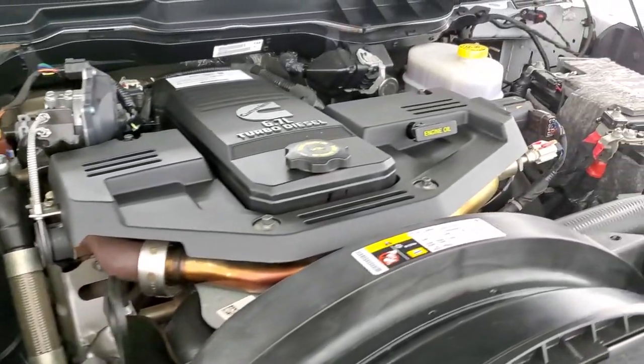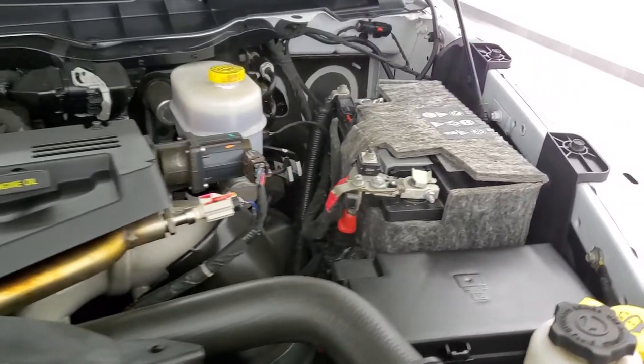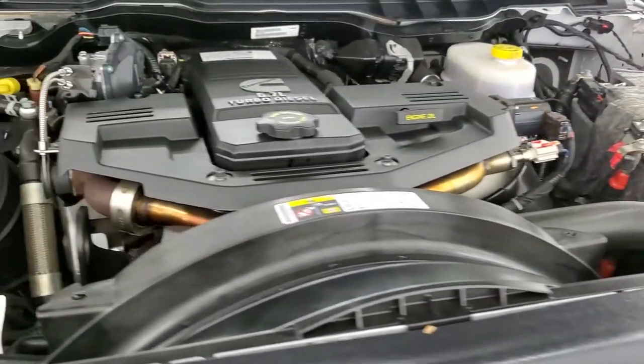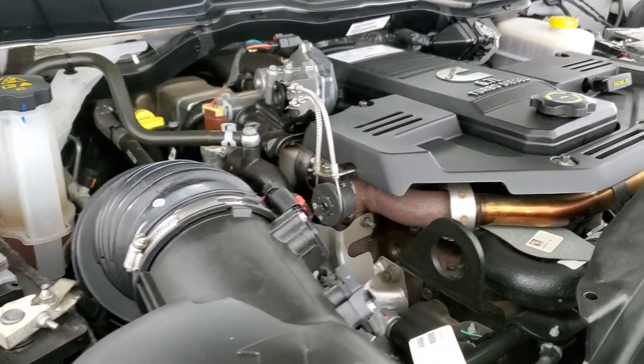Once again, this truck has been fully safety inspected by our service shop. It has a fresh oil and filter change, all the fluids have been checked and topped off, and it has brand new rear tires. This truck is 100% ready to go.